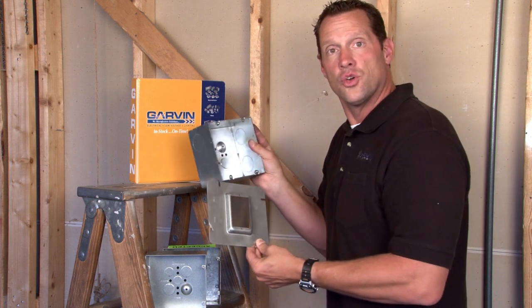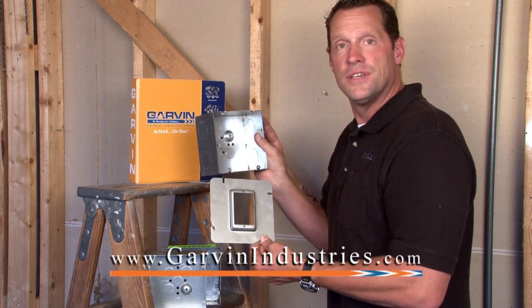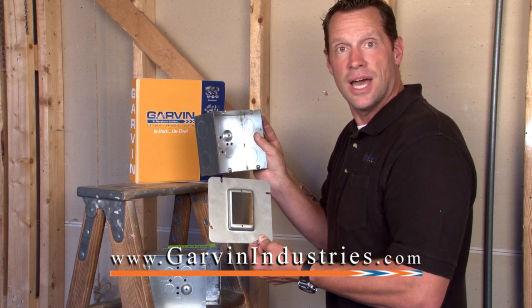For these and other great custom-manufactured electrical and low-voltage products, visit us online at GarvinIndustries.com.